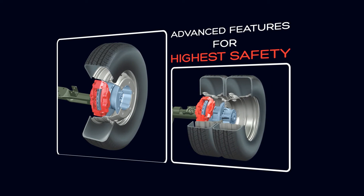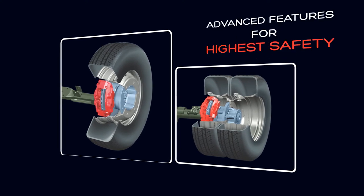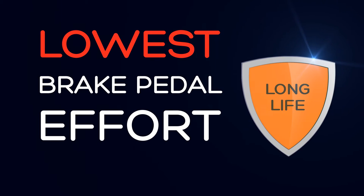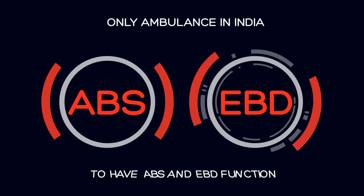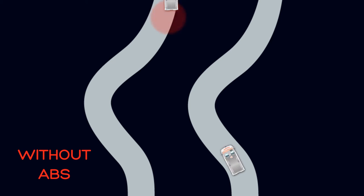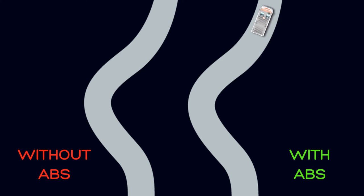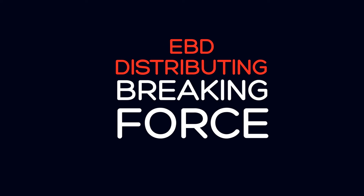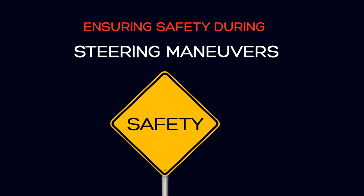The Traveller Ambulance comes with four-piston twin-pot caliper ventilated disc brakes on all wheels, delivering best-in-class safety. Disc brakes ensure least braking distances, lowest brake pedal effort and long life. The Traveller Ambulance is India's only ambulance to have an anti-lock braking system and EBD as standard fitment. Anti-lock braking prevents wheel locking on slippery surfaces and during panic braking. EBD helps in distributing the braking force on all wheels as per the load on each wheel, ensuring safety during steering manoeuvres.